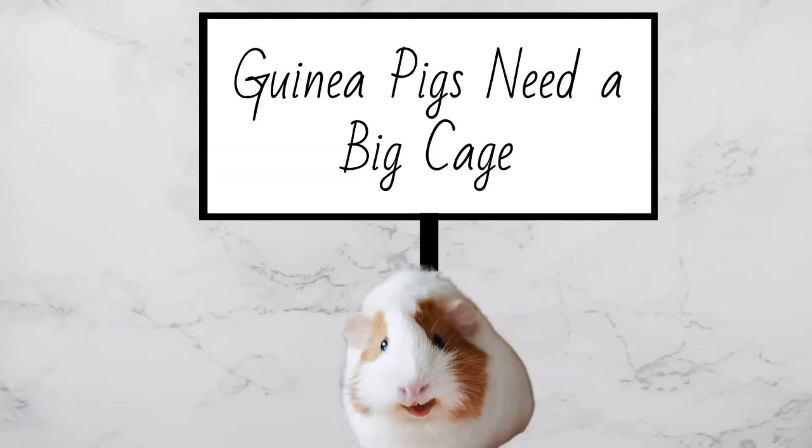Guinea pigs need a big cage. The minimum cage size for two guinea pigs is 7.5 square feet, according to the American Humane Society.